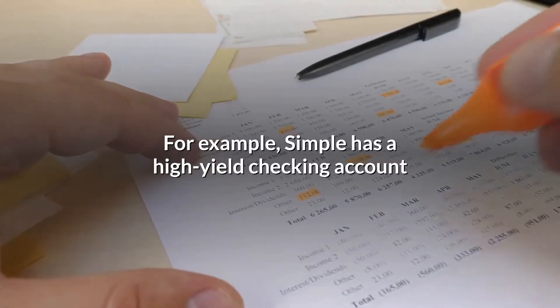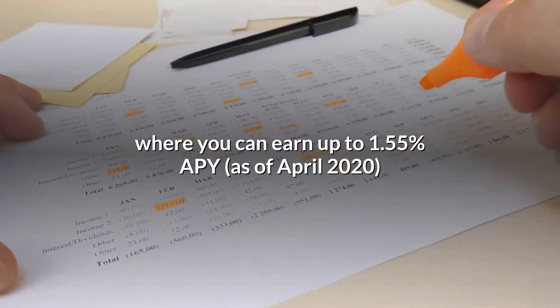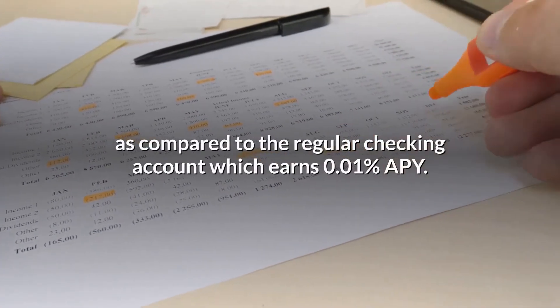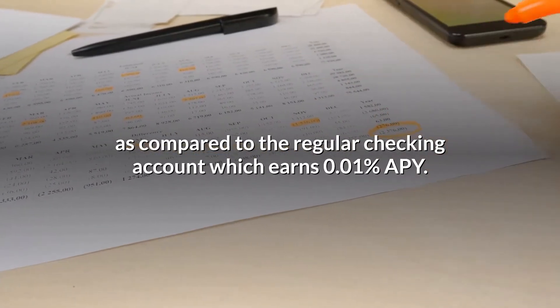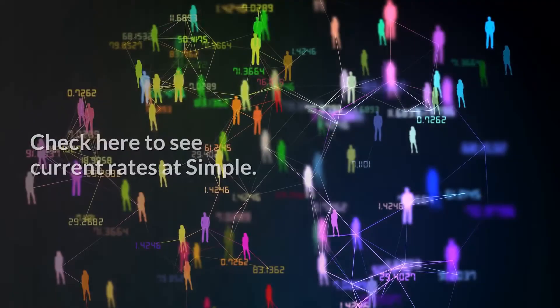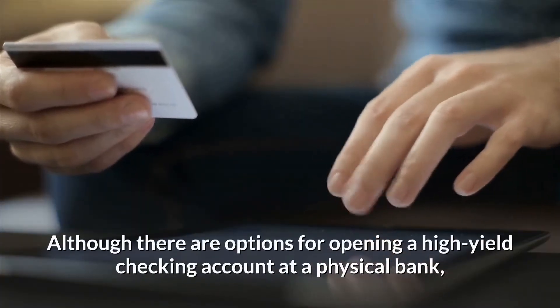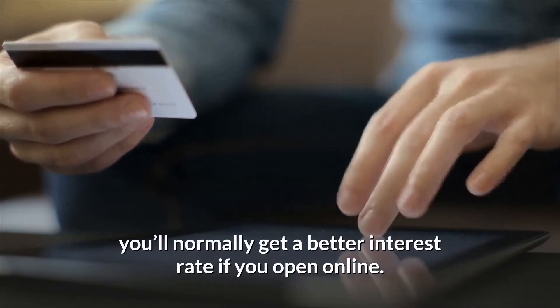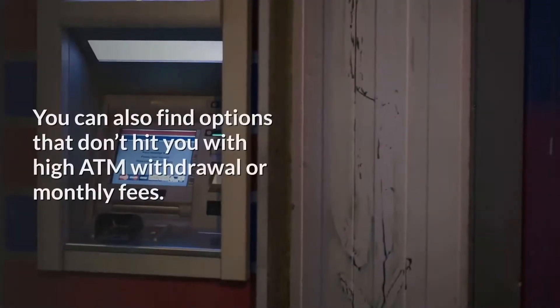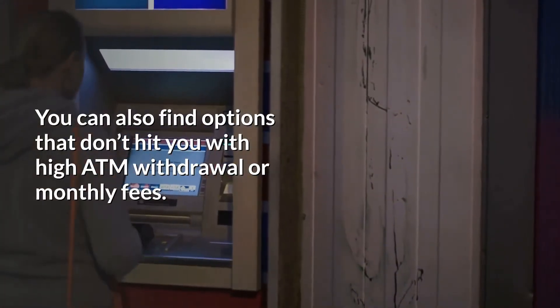For example, Simple has a high-yield checking account where you can earn up to 1.55% APY (as of April 2020), compared to a regular checking account which earns 0.01% APY. Check here to see current rates at Simple. Although there are options for opening a high-yield checking account at a physical bank, you'll normally get a better interest rate if you open online. You can also find options that don't hit you with high ATM withdrawal or monthly fees.